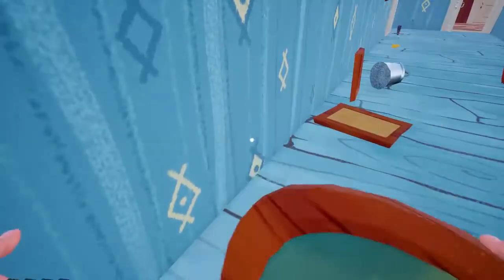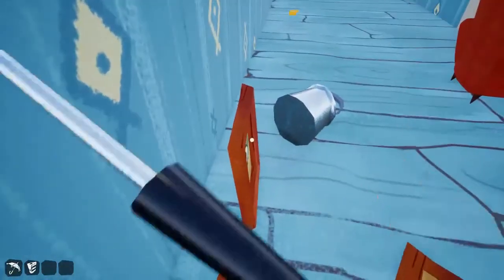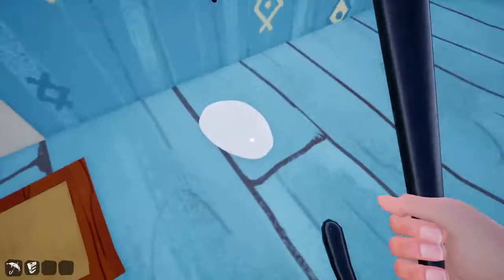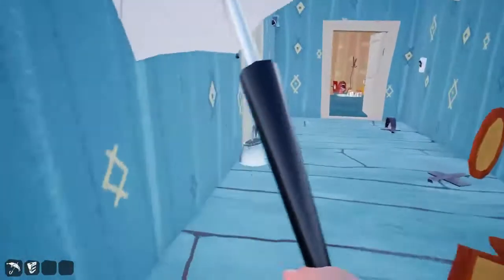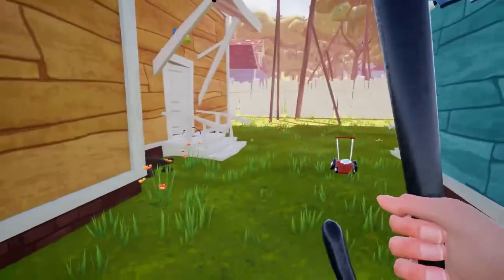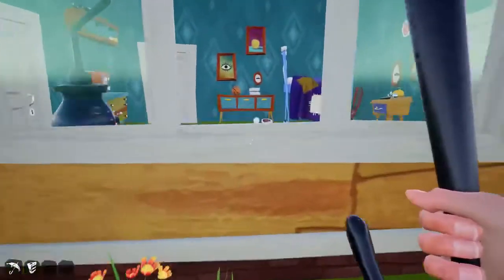Is it one of the paintings? Are there two paintings on here? All right, two paintings on here - something's janky. I want to get rid of it; it's annoying me.